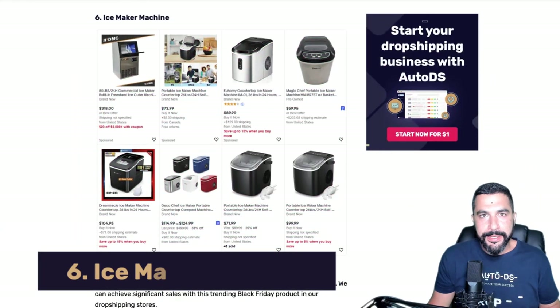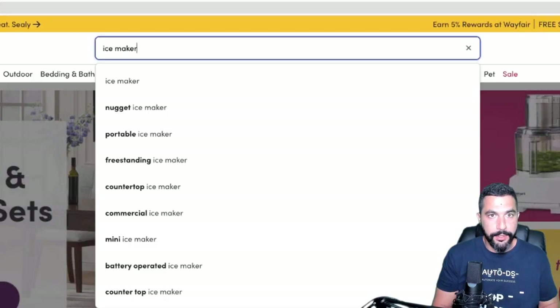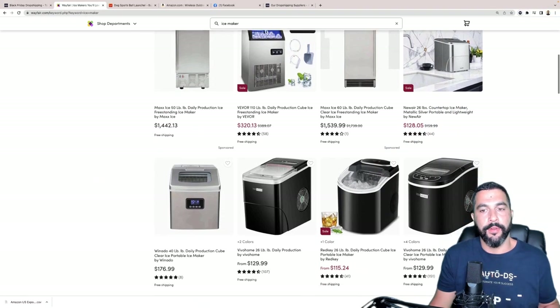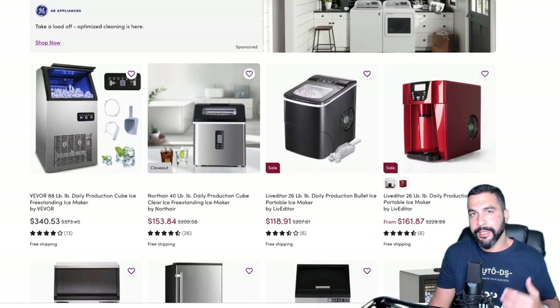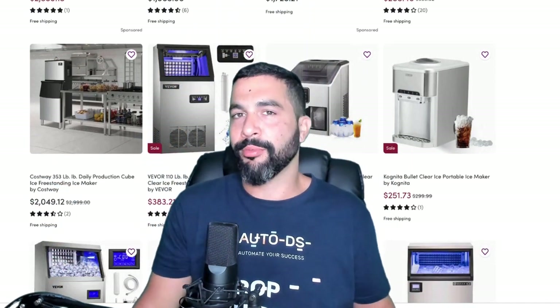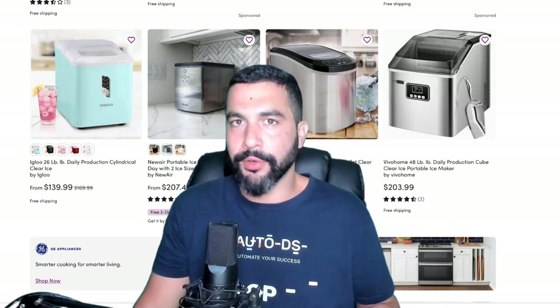Number six: ice maker machine. Many people don't have an ice maker in their refrigerators and need an external one. Searching Wayfair for 'ice maker' gives a nice list of options to resell. The great thing about ice makers is that they are a high ticket item — most cost over $100 and some up to $1,000 — meaning great profit on every sale, which comes quite frequently during Black Friday.